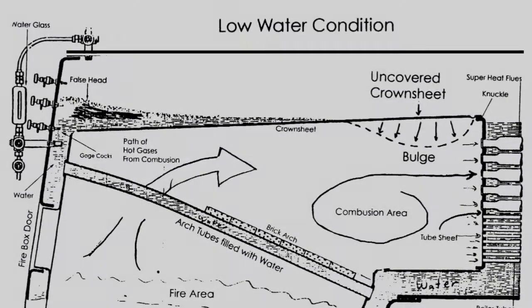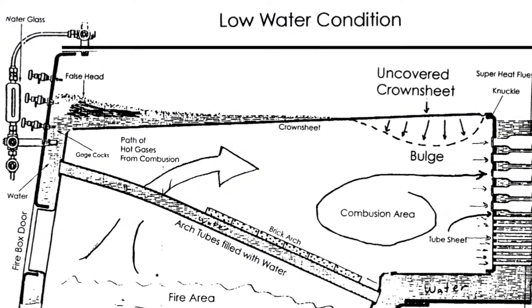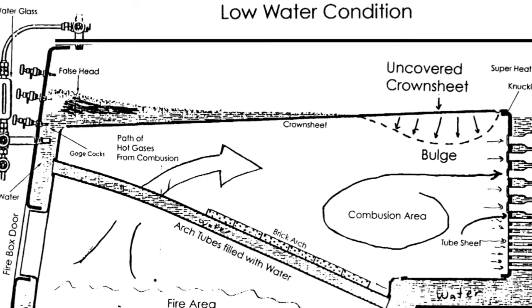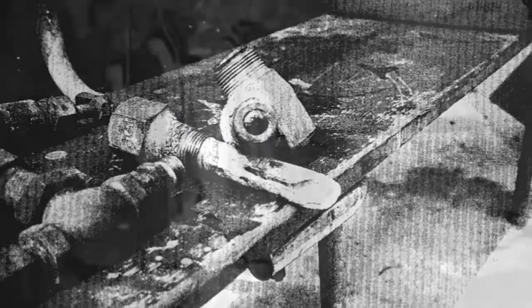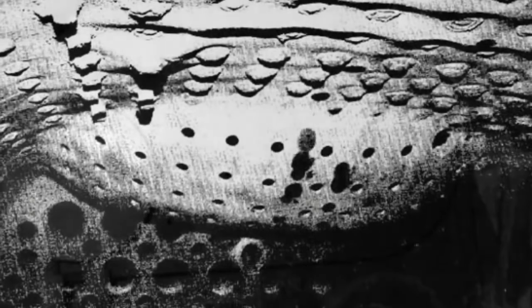Suddenly, scalding hot steam swarmed the cab as the boiler exploded, severely burning all three crew members riding. A National Transportation Safety Board investigation revealed the crew's wrongdoings in maintenance. Among many other issues, the spindle was revealed to have almost been completely clogged with scale, causing the glass to display a water level that was much higher than that in the boiler. Fortunately, a design technicality in the firebox prevented a more severe explosion, so while the crew did suffer 2nd and 3rd degree burns, at least they escaped the accident alive.